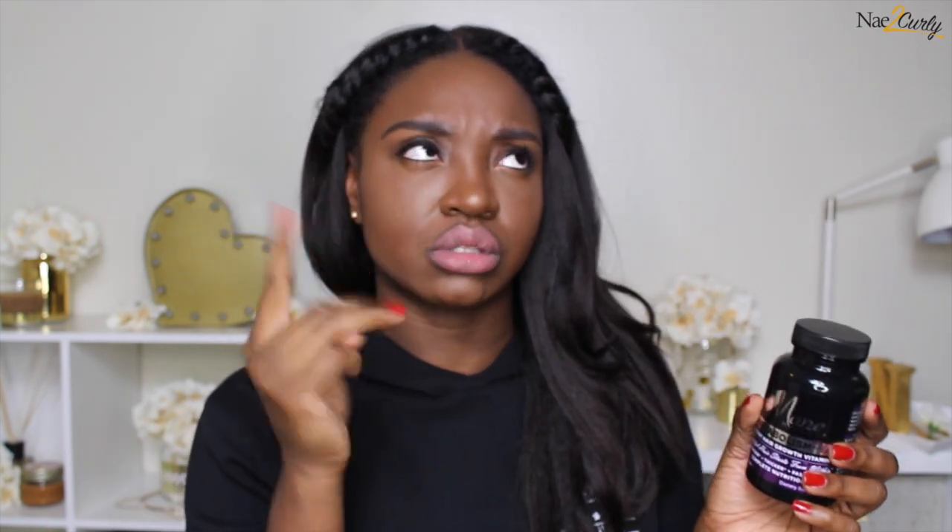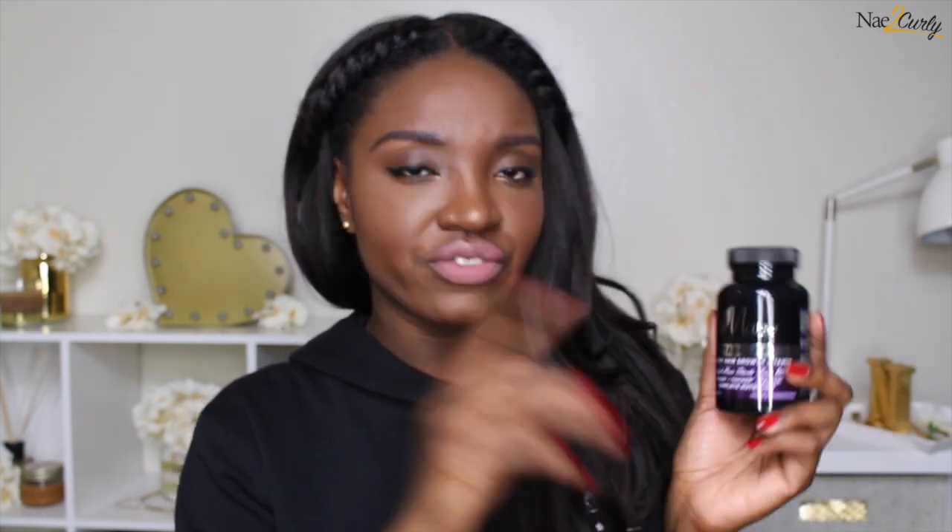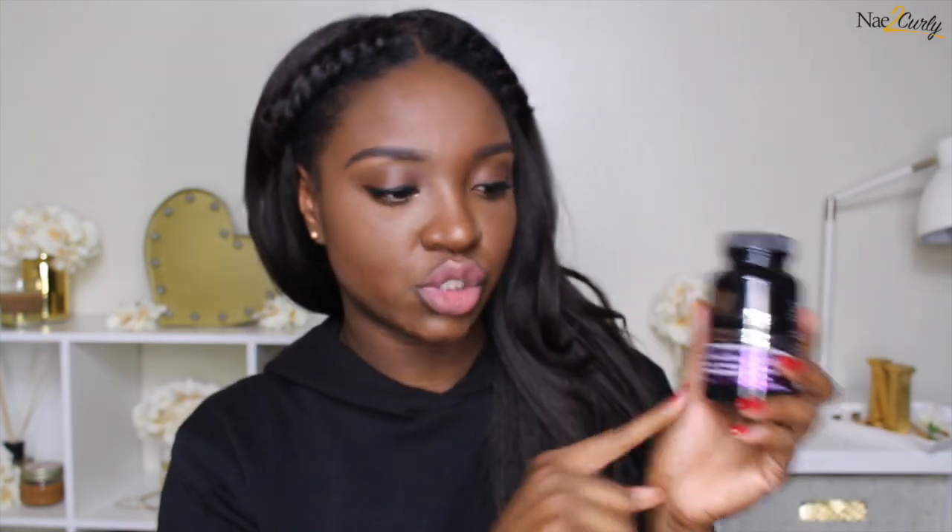Also what I'm loving is the Mane Choice Healthy Hair Growth Vitamins. These are easier to take, although I do forget to take them here and there, so it's taking me forever. These are still from the Black Friday sale of last year — and I'm finally starting to dig into them. I bought about three of these vitamins.